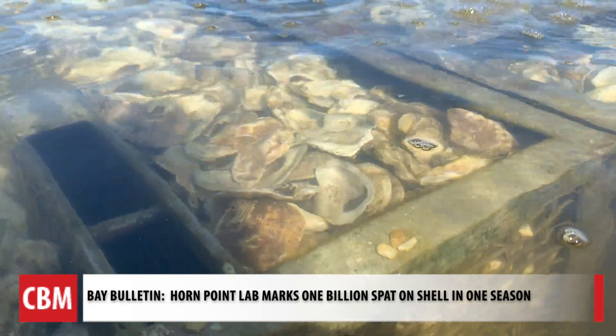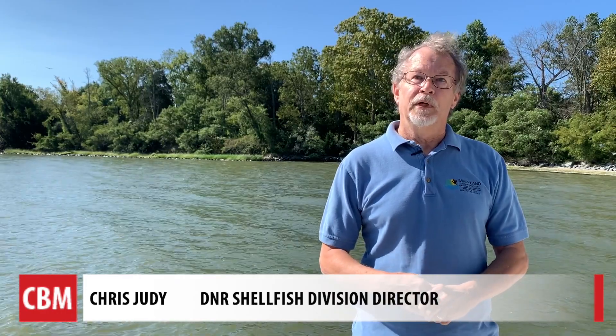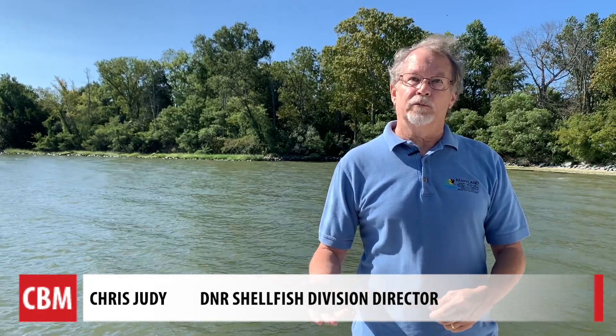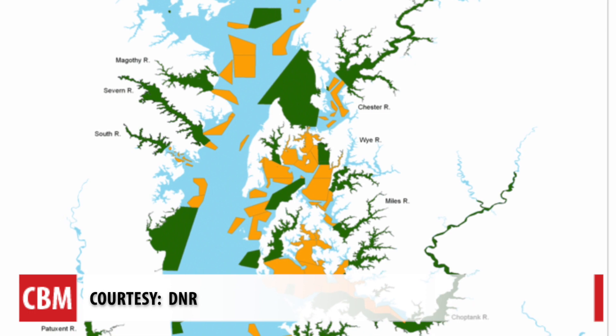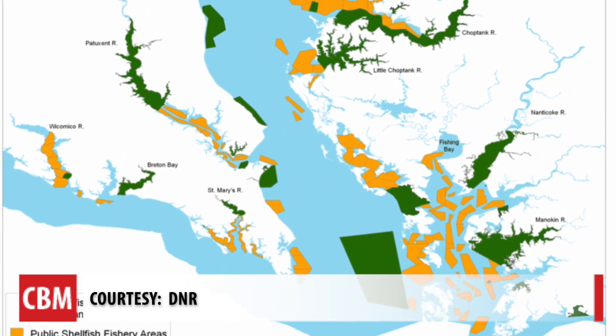Most of the 1 billion spat on shell stay in Maryland, where the Department of Natural Resources is focused on the large-scale sanctuary program. The 1 billion oysters produced so far — DNR has purchased 861 million of them, and those are going to sanctuaries, primarily the Big Five large-scale restoration sanctuaries where there's a Bay Program commitment to restore oysters: Harris Creek, Tred Avon River, Little Choptank River, Upper Saint Mary's River, and the Manokin River.